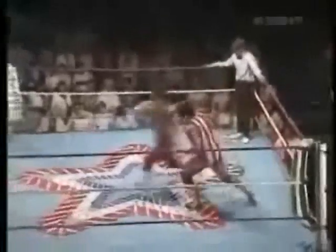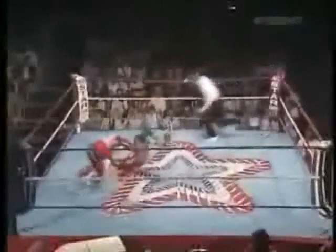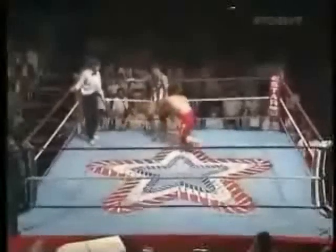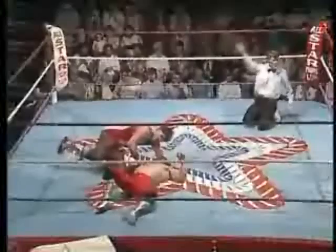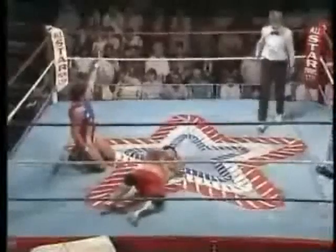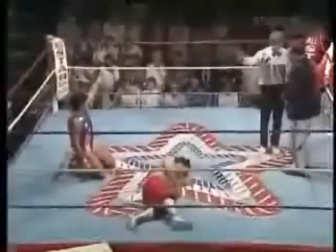Rocco uses the illegal tactic of ramming Yamada into the exposed turnbuckle. Cross body by Flying Fuji Yamada into the cover — one, no! Rocco gets out of it. Rocco gets shot off but boots him and hits a beautiful butterfly suplex — into the cover — one, two, three! That will do it!